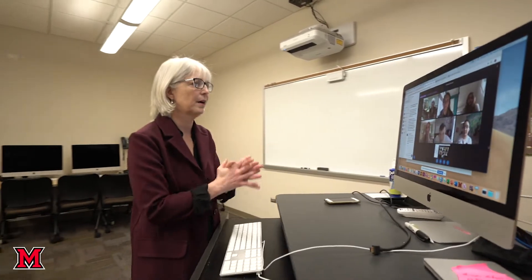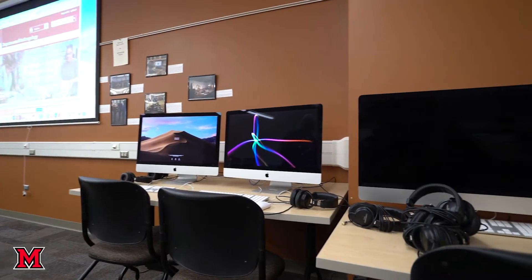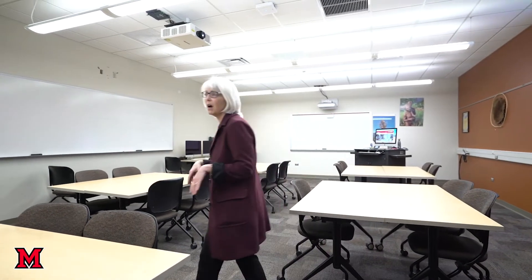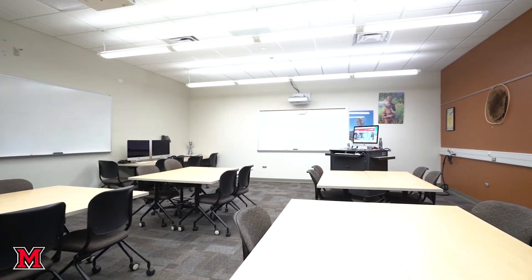I teach my grant writing class in here, for example. You'll see we have computers along the room. This is for students to work together and do transcriptions — it's absolutely essential in linguistic anthropology that people can work out the details of speech and really understand the nuances involved in our regular speech.